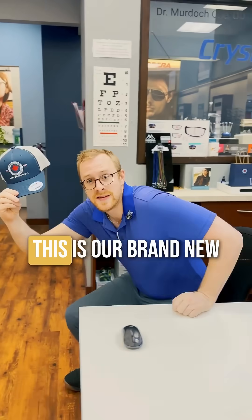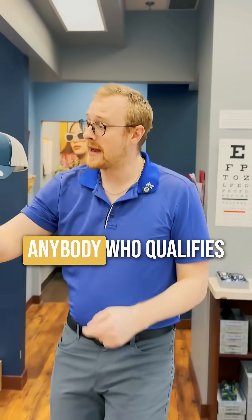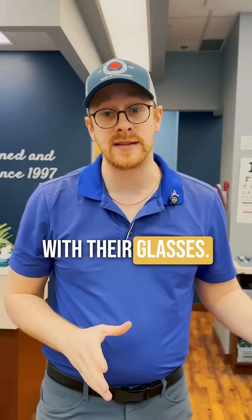This is our brand new Crystal Vision and Better Hearing hat with our brand new logo. For the next 30 days, anybody who qualifies at time of purchase for this brand new hat will receive one with their glasses. It looks pretty spiffy — come see if you qualify today.